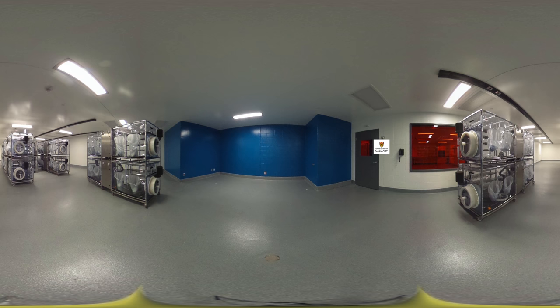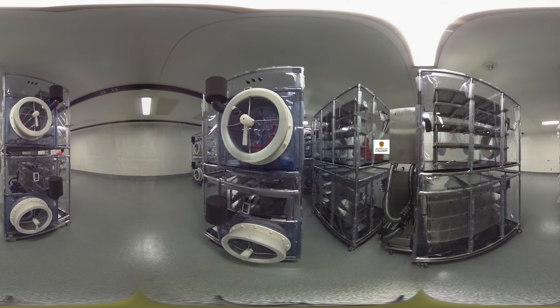This room we're in right now is at positive pressure — 50 pascals. Our first room here is called the exenic breeding room. Exenic is just another word for germ-free, and this room is our highest pressure and our cleanest area. It's at plus 75 pascals and will hold the isolators that house the germ-free animals.